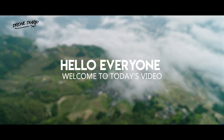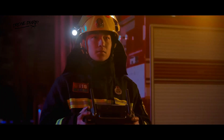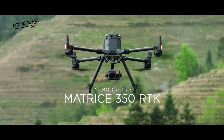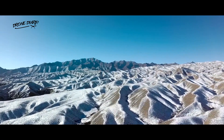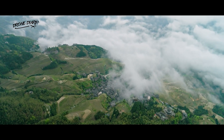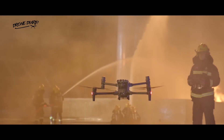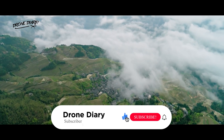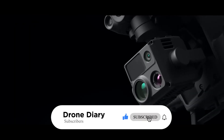Hello everyone, and welcome to today's video, where we will compare two top-tier drones: the DJI M30T and the Matrice 350RTK. These drones hold a special place in the market, and both are known for their impressive feat of capturing stunning aerial footage. However, we want to go deeper and uncover what makes these drones stand out from each other. So without further ado, let's dive in and see what sets these two drones apart.